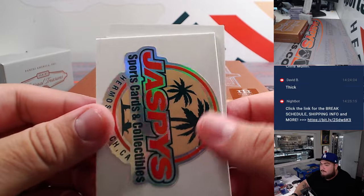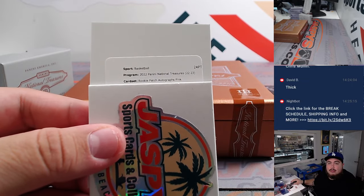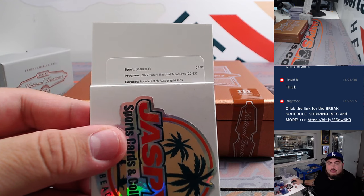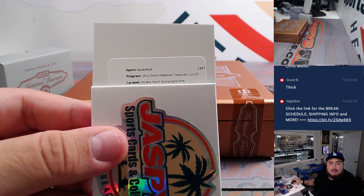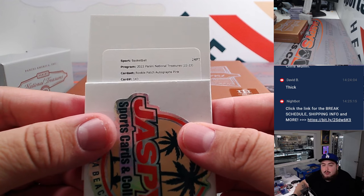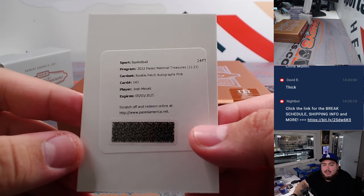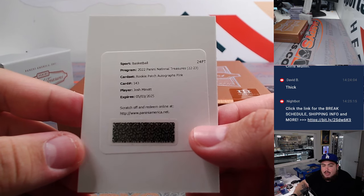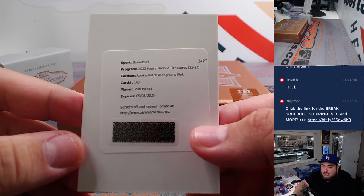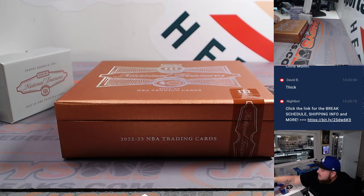Let's end it off with this redemption here, guys — good luck. We got a rookie patch autograph — pink? What the hell is number two pink? Pink is out of 25. Card number 143 — Josh Minott. Come on Josh, you can't sign your own RPAs? Out of all the players. Josh Minott is a Minnesota Timberwolf — going to Ching Hua. That's an RPA to 25. All right, this one actually did have like four RPAs.